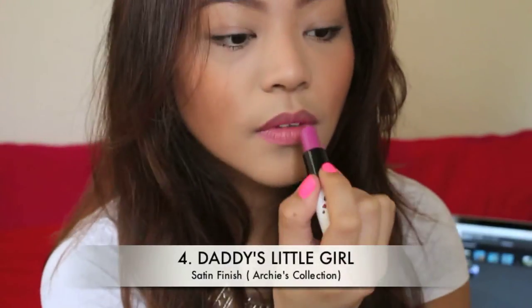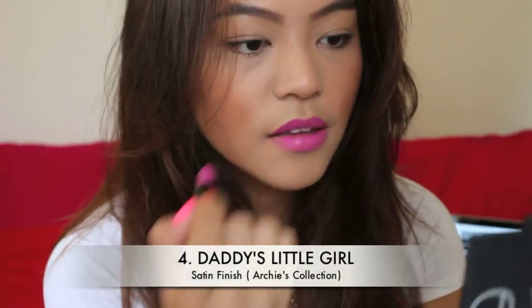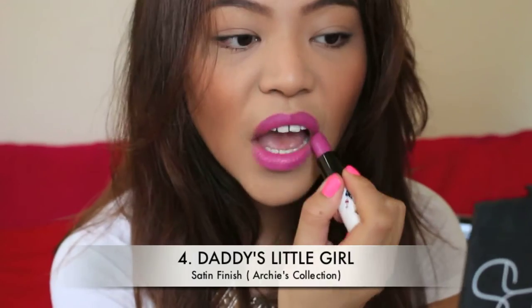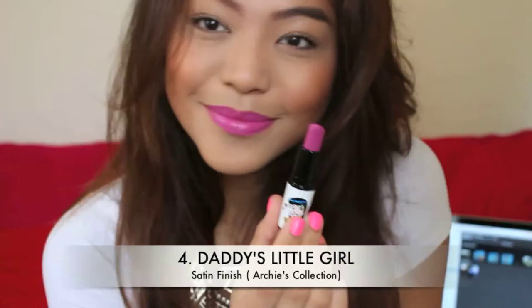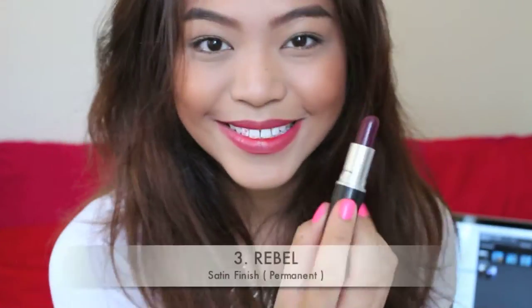Number four, we have Daddy's Little Girl. I apologize if you cannot get your hands on this lipstick anymore — there are a lot of other similar lipsticks out there. Anyway, this is a satin finish. It is a mid-tone pink violet with blue undertones.